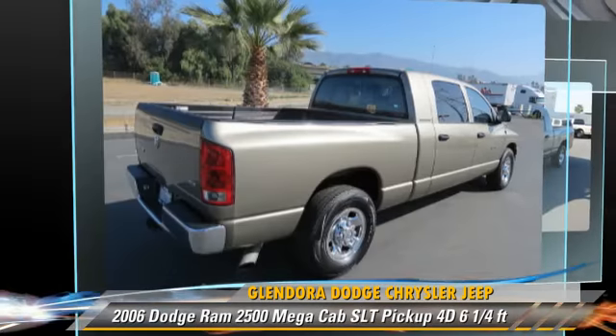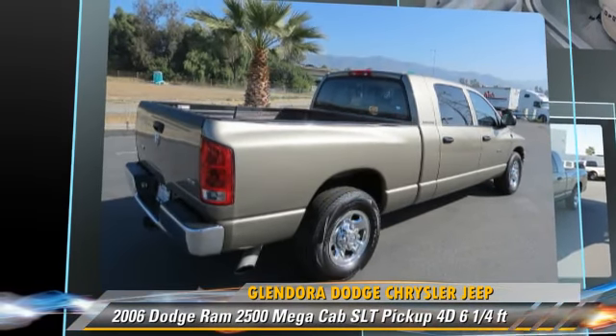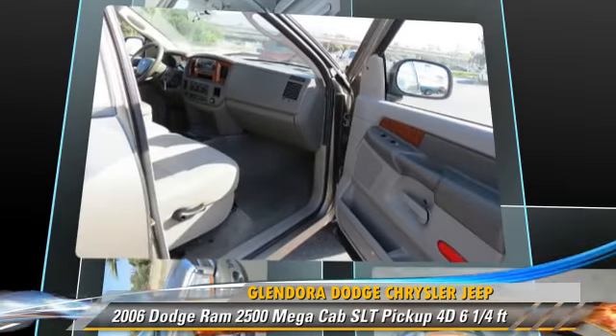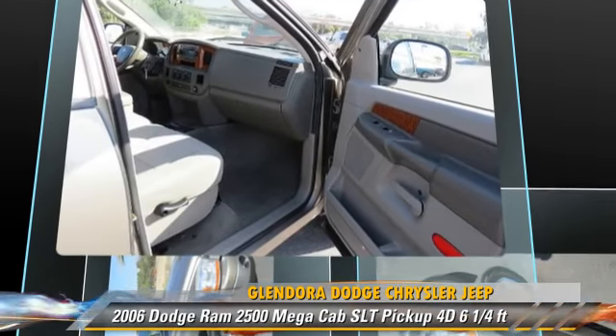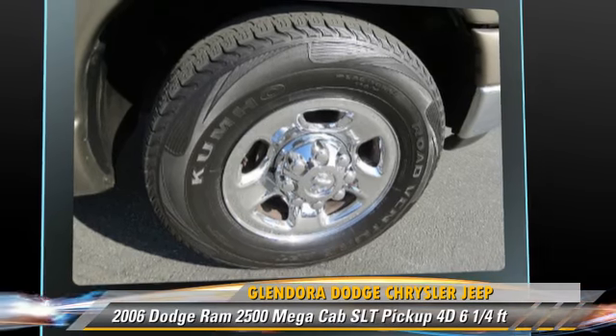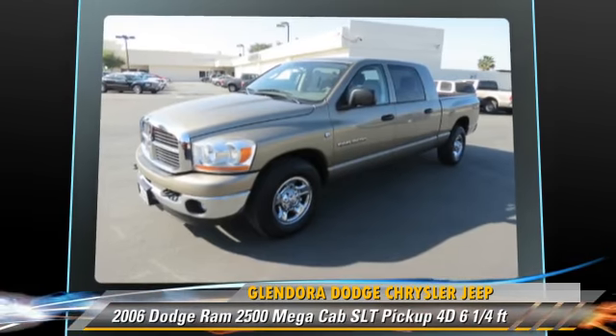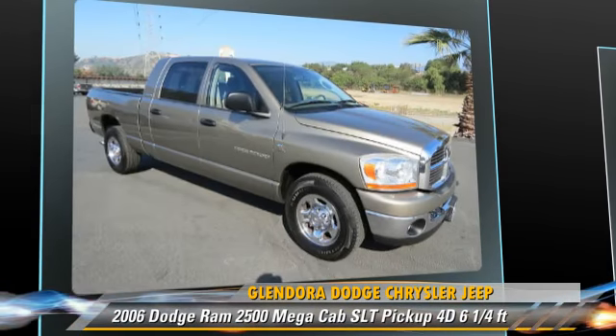This Dodge features a towing package, premium wheels, and tilt wheel. Safety features include dual front airbags and four wheel ABS. Comfort and convenience features include power steering, air conditioning, and powered door locks.